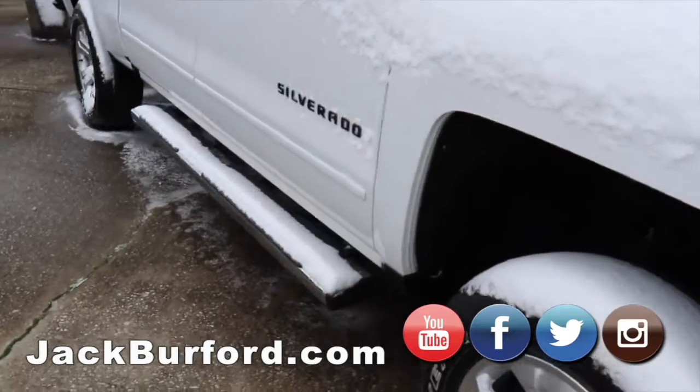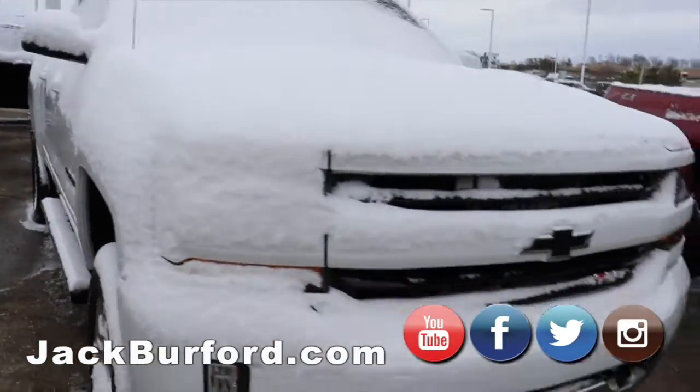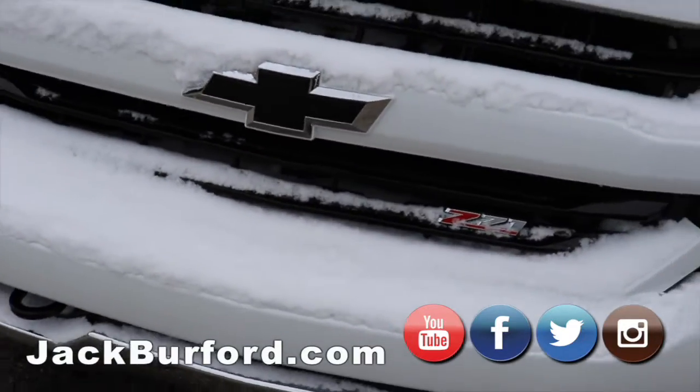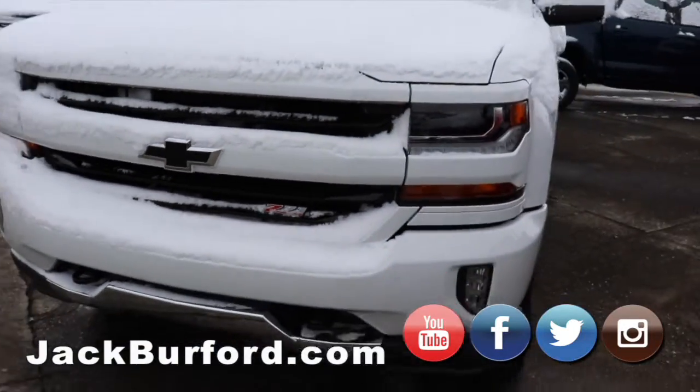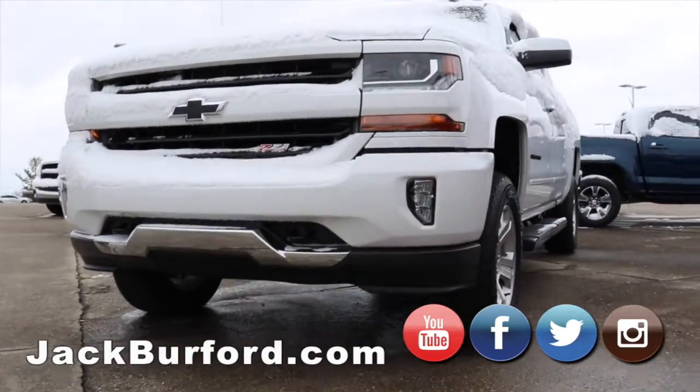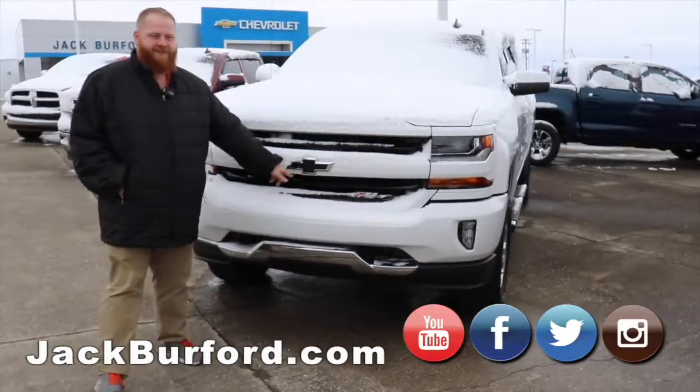This is one of the sharpest trucks I think we have in our inventory on the pre-owned side. It's a Z71 Silverado, I believe it's a 2015. It's got the leveling kit on it, alloy wheels, four wheel drive and crew cab. It's got the black bow ties on it — you can see that for sure.